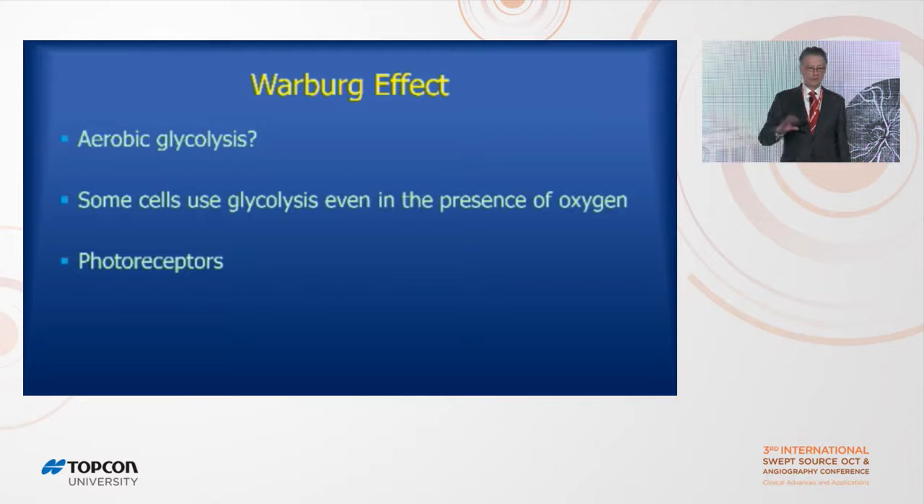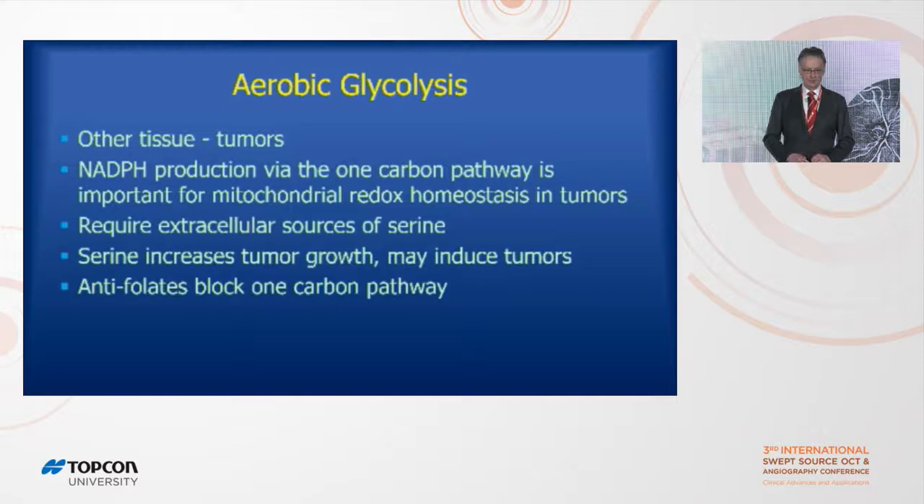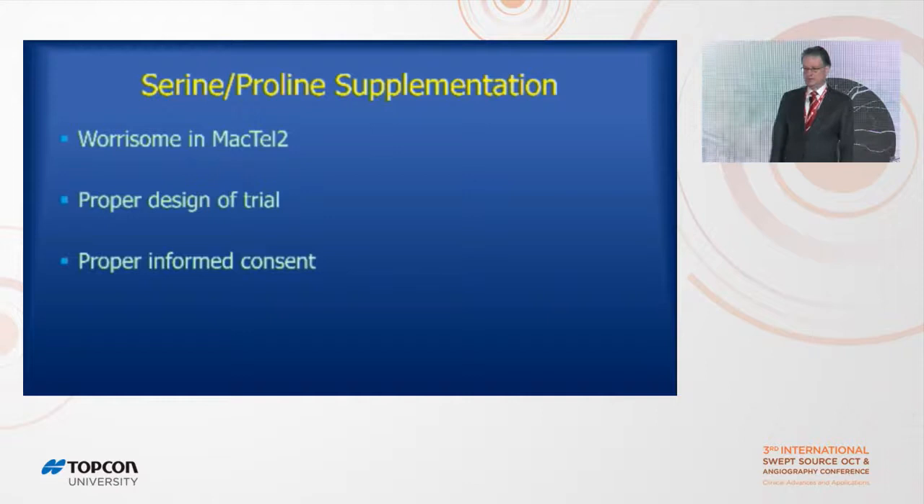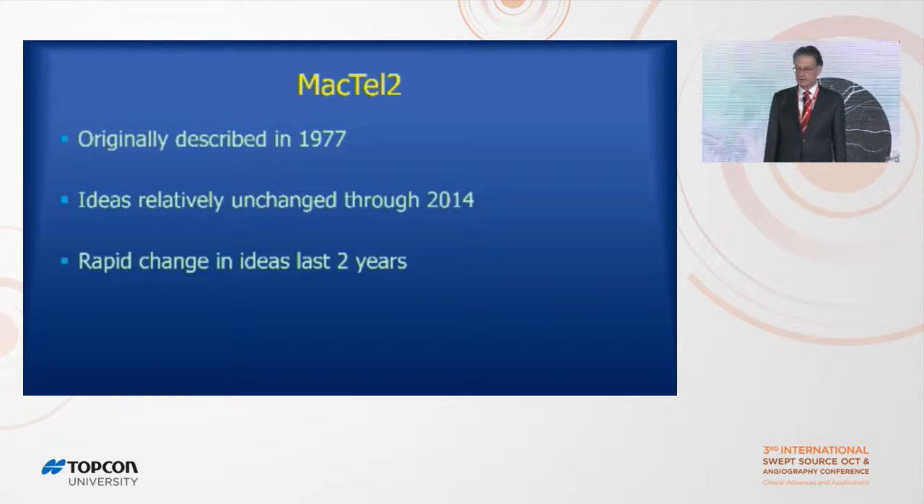Aerobic glycolysis — the Warburg effect — was discovered about a hundred years ago when Warburg noticed retinal cells use glycolysis regardless of oxygen availability. Another cell type that does the same thing is tumor cells, which depend heavily on NADPH production through the one-carbon pathway and require serine or proline. Curiously, giving tissue serine or proline actually promotes tumor growth, and antifolates like methotrexate block that. So this is worrisome in Mactel — it's hard to design a proper trial or obtain informed consent when a supplement may encourage tumor formation.